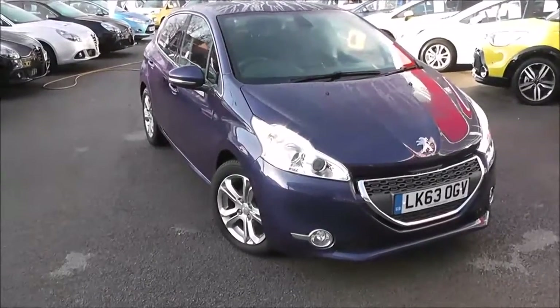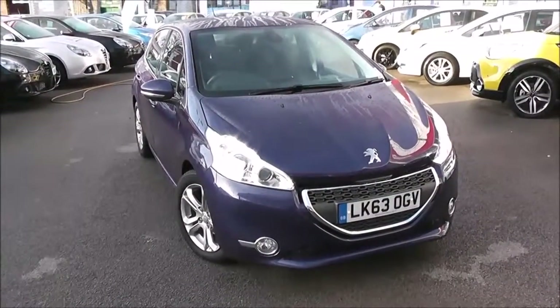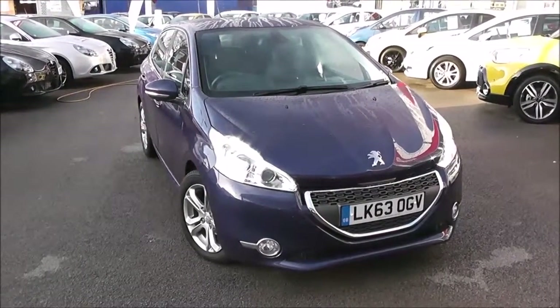Welcome to Wessex Garage's used cars online. We have the Peugeot 208 Allure HDI. This car is registered to a 63 plate. It's a 1.4 litre diesel with manual transmission, finished in this lovely blue colour.